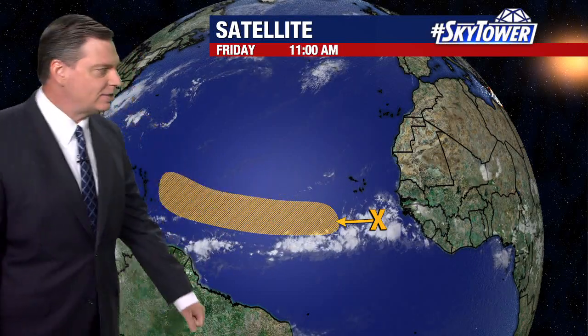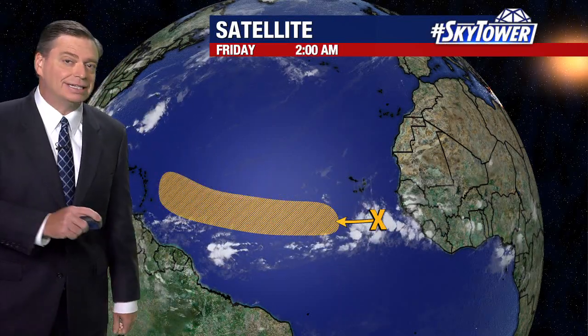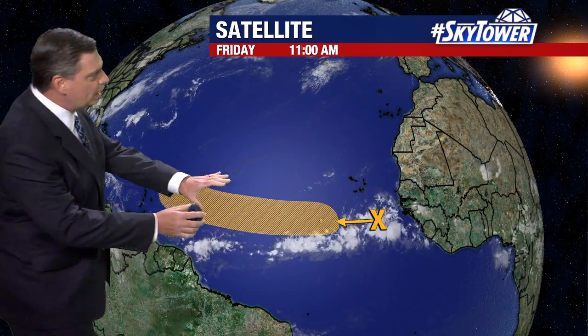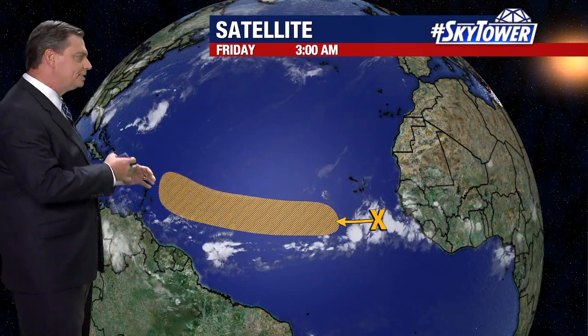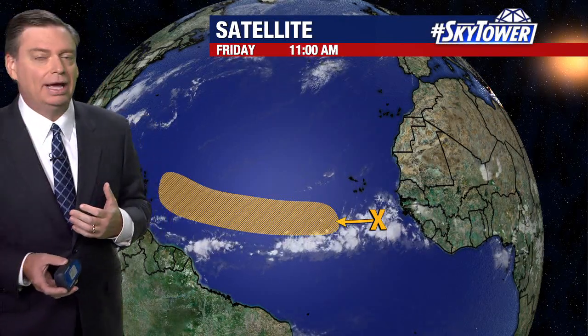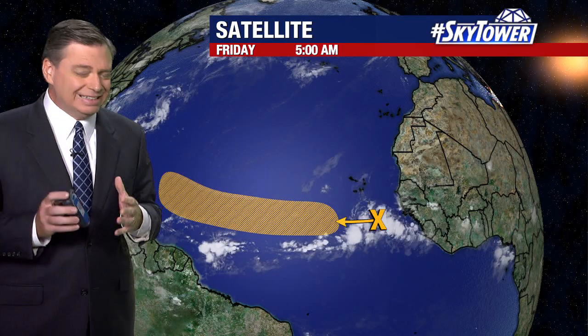Minimal convection with this, but you can see a little cluster of some convection there. As it continues to work its way to the west, it's eventually going to move over some warmer waters, gather a little bit more strength, and then there's the possibility that we could see this developing. So it's going to take some time.